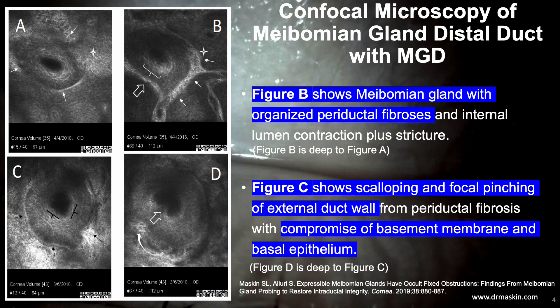This slide shows periductal fibrosis using confocal microscopy at the lid margin of patients with obstructive MGD. Figure B shows an organized circumferential belt of periductal fibrosis with internal lumen contracture and overall duct stricture. Figure C shows focal pinching from fibrosis at 4 to 5 o'clock with compromise of basal epithelium and basement membrane, as well as circumferential scalloping of the basement membrane.